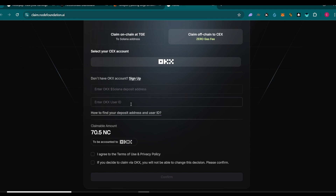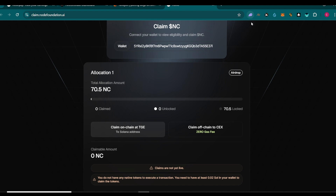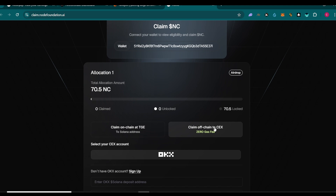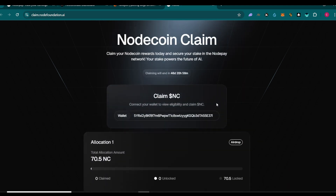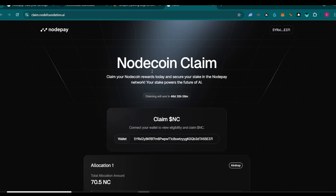You also need to submit your OKX user ID. Click the two buttons, confirm, and your airdrop allocation will be sent to your OKX exchange wallet where you can sell. If you claim on-chain it goes to your Phantom wallet and you'll need to send it to exchanges like MEXC, Bybit, or KuCoin. We're hoping for Binance but that's unlikely - I think the TGE was pushed back because of this off-chain OKX claiming option.